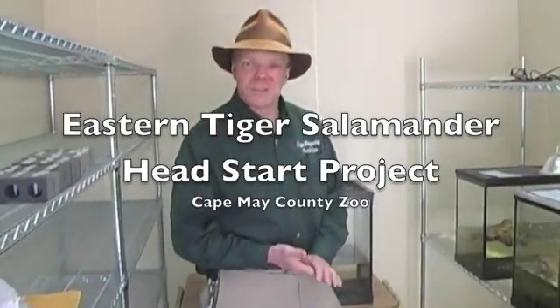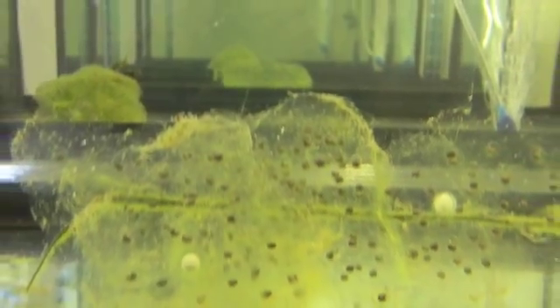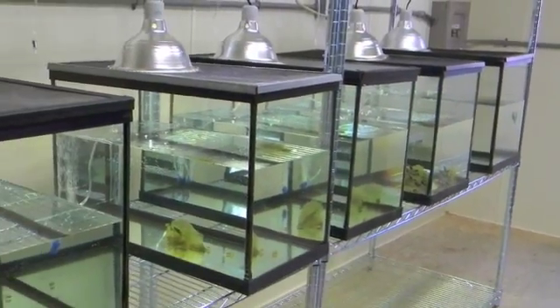Hello, my name is Kevin Wilson and I'm Senior Keeper of Reptiles here at the Cape May County Zoo. We have started a Head Start program for Eastern Tiger Salamanders here in Cape May County, New Jersey. We've had five egg masses that we brought back here and hatched out successfully, and out of those five egg masses, eight weeks later we're now releasing their larvae.